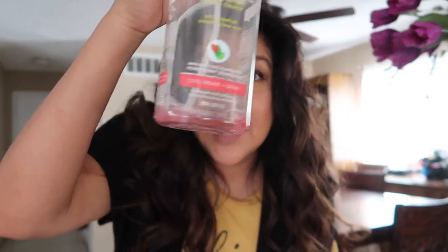This is the last of my Method all-purpose cleaner in Pink Grapefruit — that's all I have left. So guess where we're headed after I tidy up? You get it — Target.